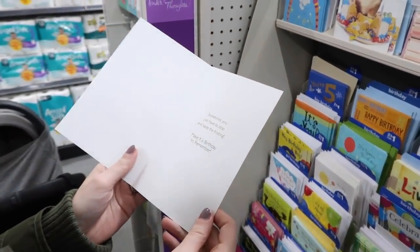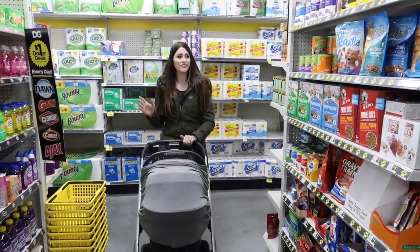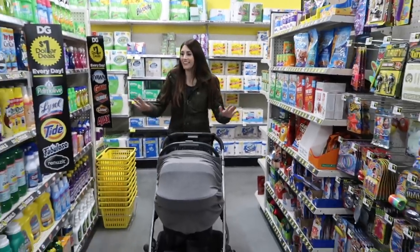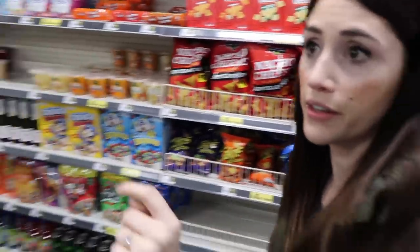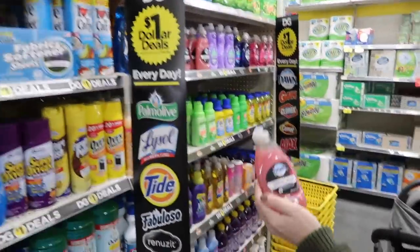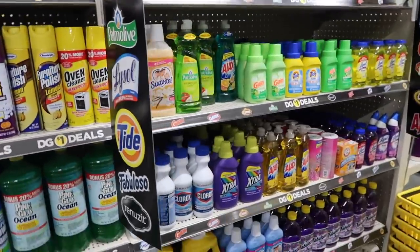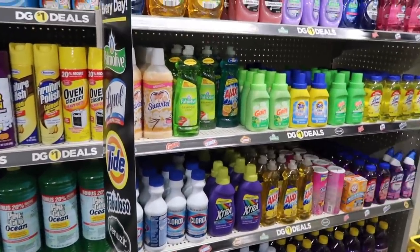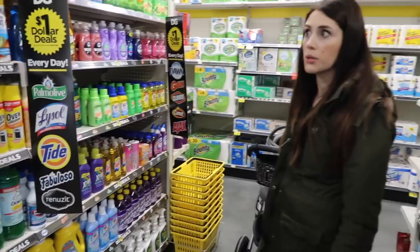Sometimes you just have to stop and taste the frosting — motivational. This aisle is all a dollar. The dollar section is a lot of just single things, like a single thing of toilet paper. They have the small Downy and small Clorox — but that's like what you get at the Dollar Tree. You get the small Clorox, the small fabric stuff. I'd say maybe for some of this stuff, the Dollar Tree's probably still a better deal.